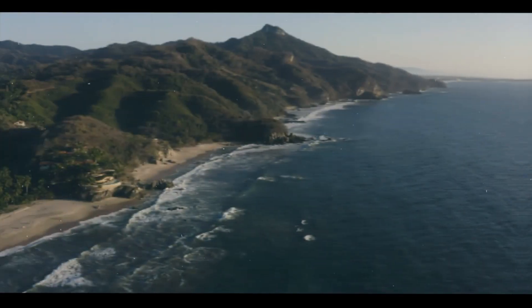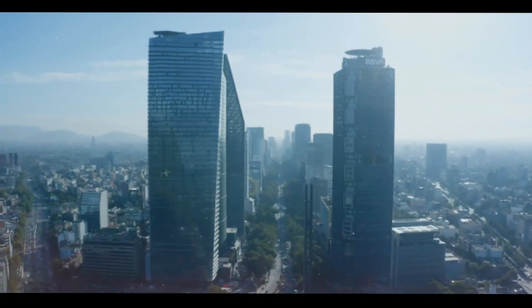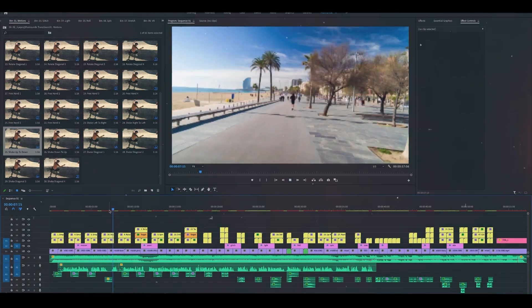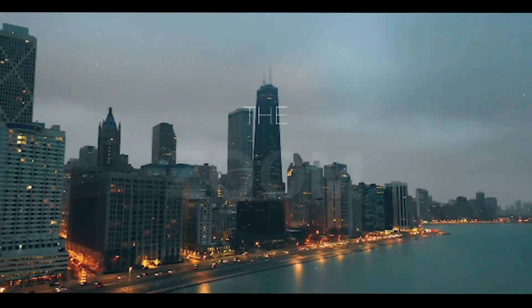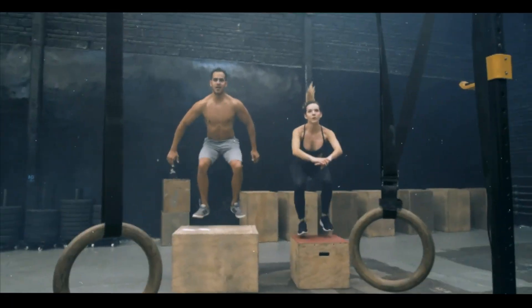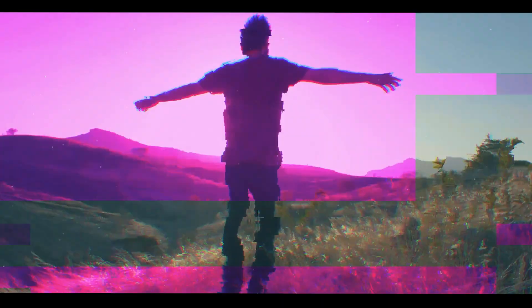Are you tired of boring editing? Well, get ready for something exciting. Introducing a brand new transitions pack for Premiere Pro. Imagine having over 300 cool transitions to choose from. Your videos will go from basic to amazing in no time.